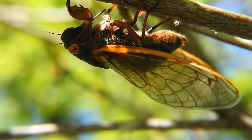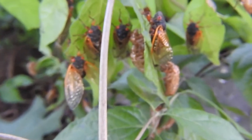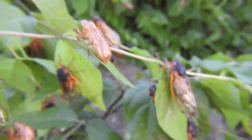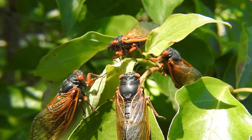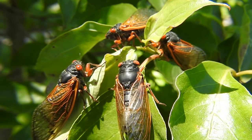If you weren't lucky enough to be in one of the many states to witness Brood 10 this year, don't fret. There are 23 different broods throughout the United States. If you live in Illinois like me, you won't have to wait a whole 17 years. In 2024, the 17-year cicadas of Brood 13 in the northern half of Illinois and the 13-year cicadas of Brood 19 in the southern half of Illinois will emerge in the same year.